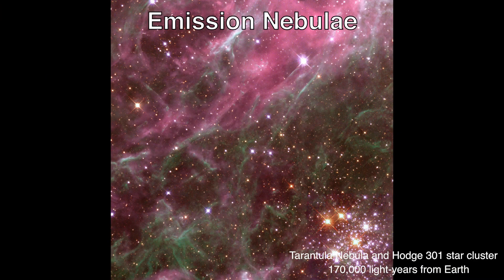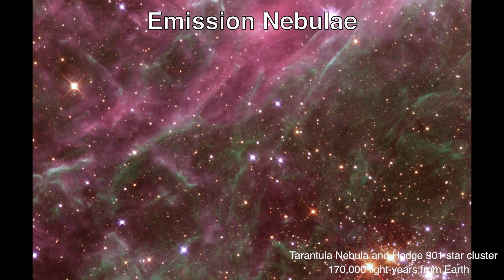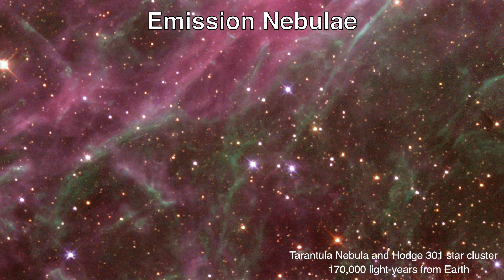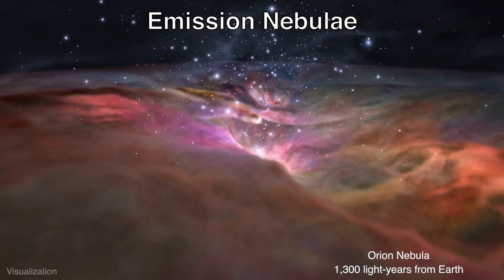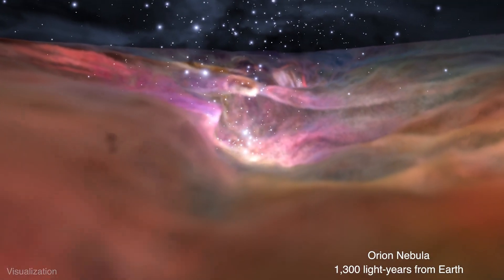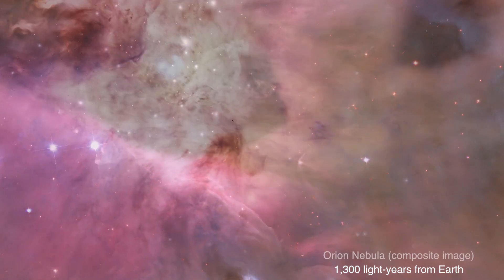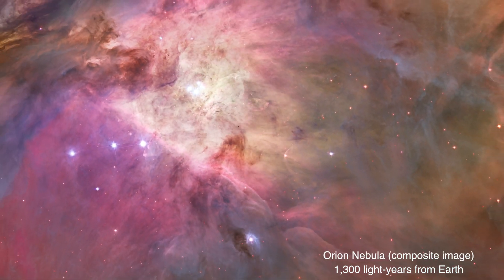Emission nebulae are some of the most spectacular. These opaque, gleaming clouds of gas and dust radiate, or emit, their own light. Ultraviolet light from nearby stars energizes atoms in the cloud. When the excited atoms lose that energy, they release the light that gives emission nebulae their glow.